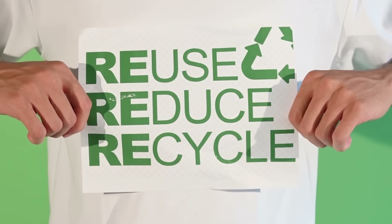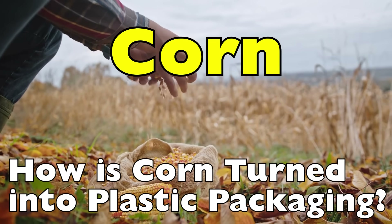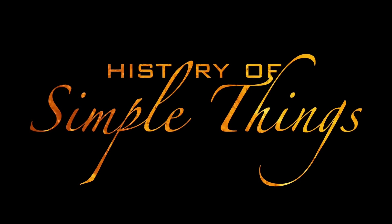One of the most promising is a plastic-like material made from corn. So how does corn go from farm crop to food-safe plastic packaging? Let's break it down right here on History of Simple Things.